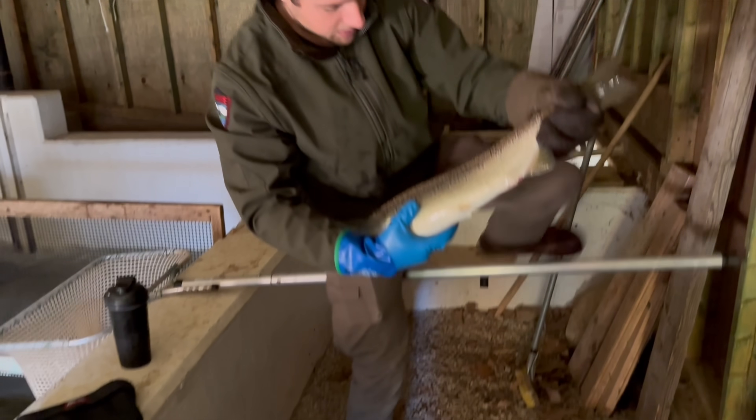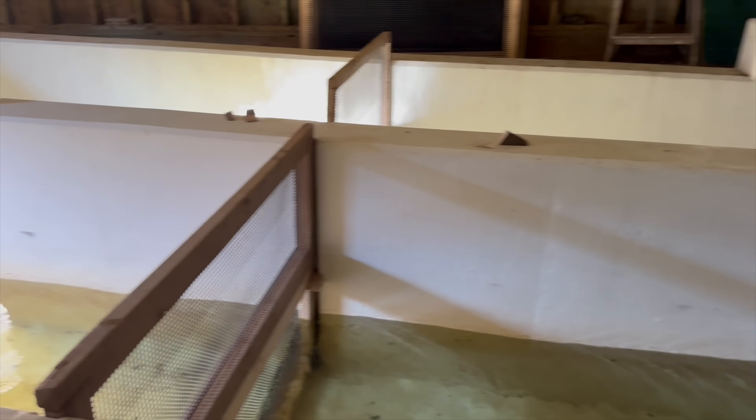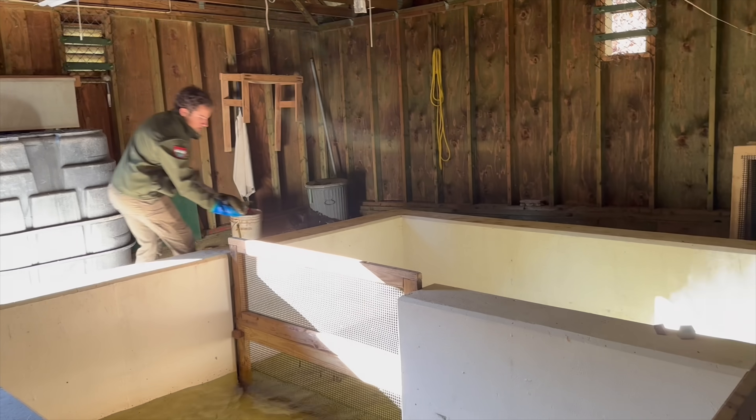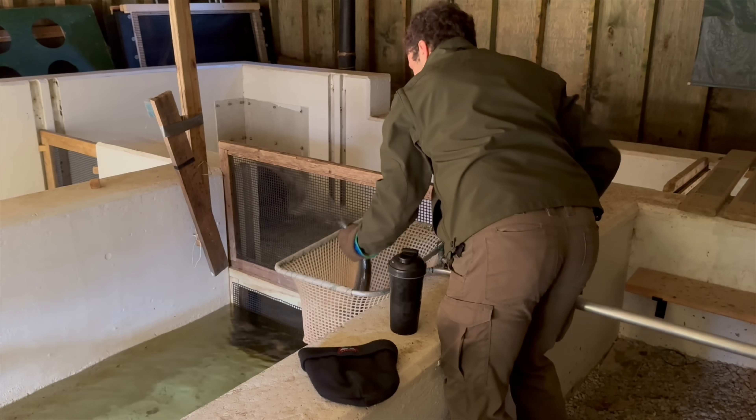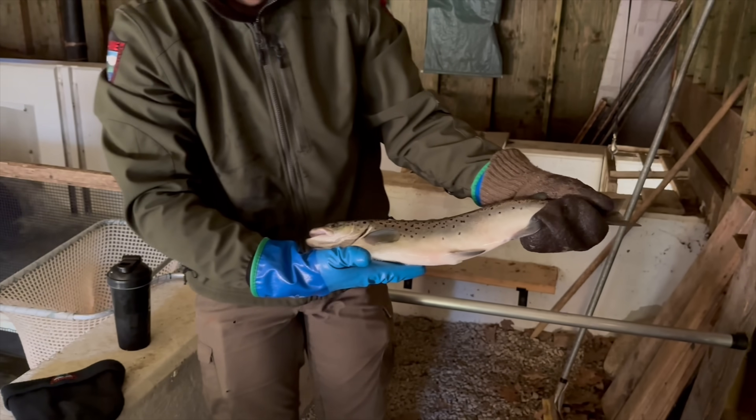Once the salmon are determined to be male or female, they are then moved into makeshift pens created by these dividers on the concrete raceway. They help to keep the salmon separated, but also allow the fresh flowing water from Panther Run to circulate through the building and then back out through the chute back into the river.